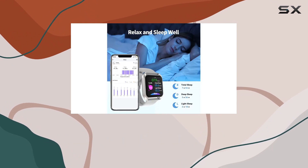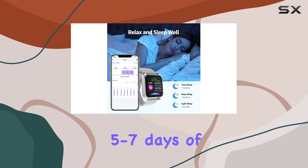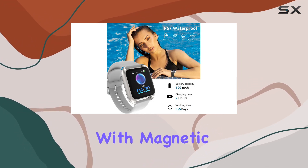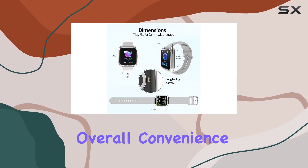The long-lasting battery ensures it stays with you, supporting 5-7 days of continuous use and up to 10 days on standby. Charging is a breeze with magnetic fast charging, adding to the overall convenience.